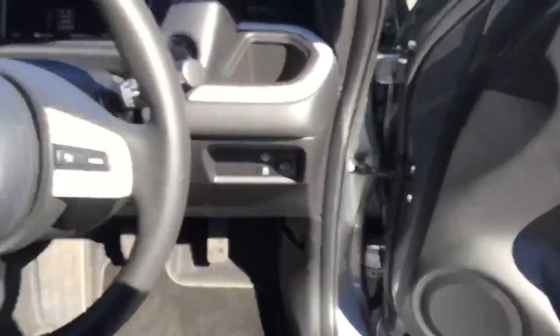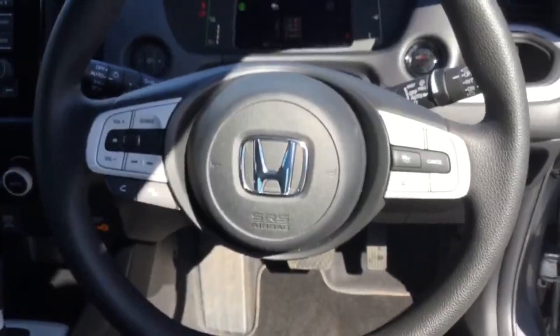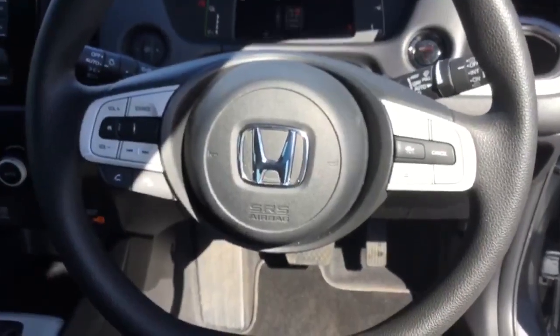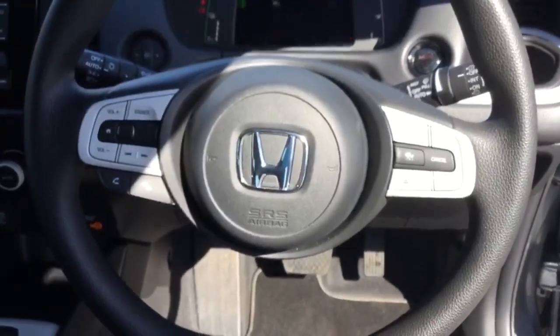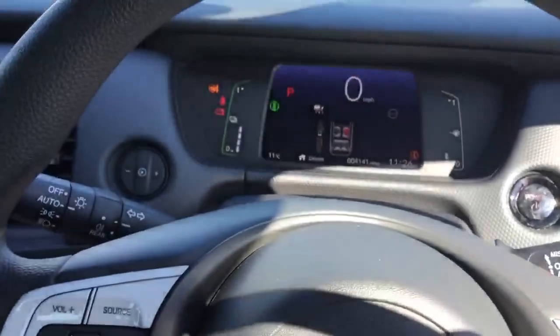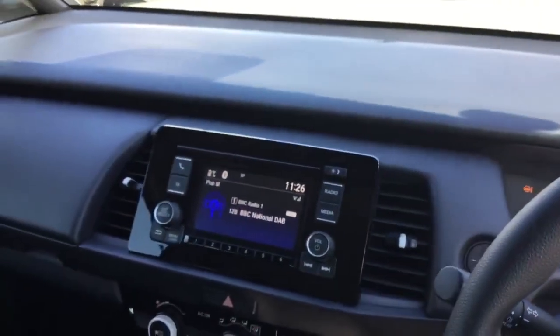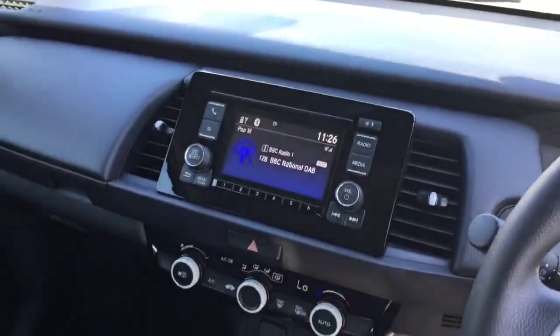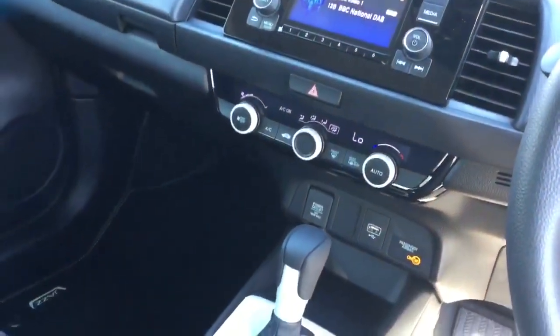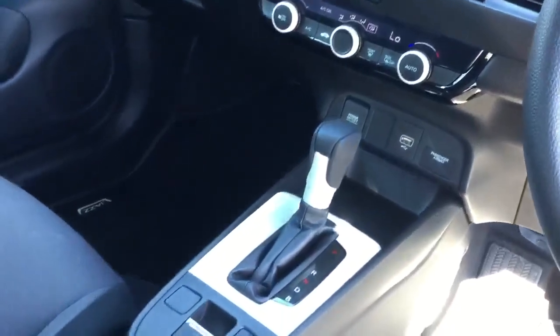Moving inside the car, multi-function steering wheel with full adaptive cruise control, audio controls, Bluetooth, telephone, and vehicle information. Automatic wipes and lights, full digital dash display, DAB audio, air conditioning, fully automatic gearbox. All beautifully presented throughout.